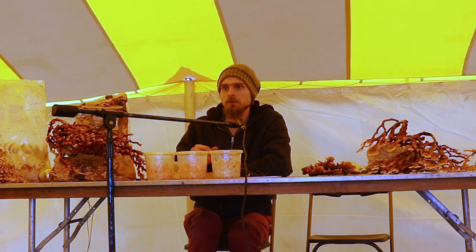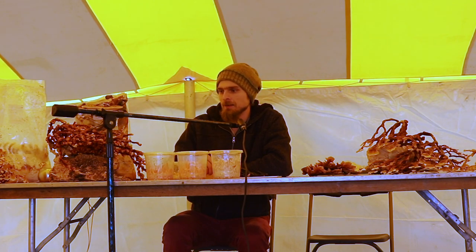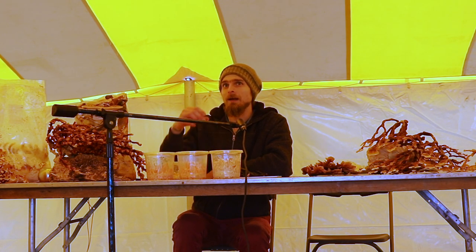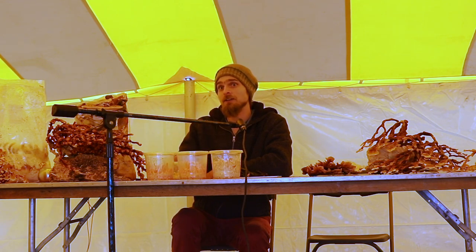Ganoderma lucidum doesn't really occur in the United States, but there are two isolated pockets where it does, and we still don't understand why — one is in Utah and the other is in California. I've had the pleasure of growing some strains from both. The California strain has more of a beige intermediary band instead of yellow or orange, whereas the Utah was orange. Being able to watch all the different phenotypes is really fascinating.